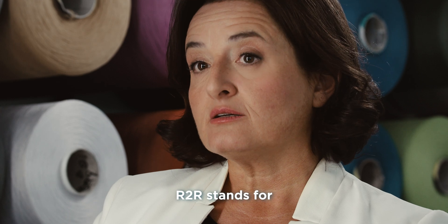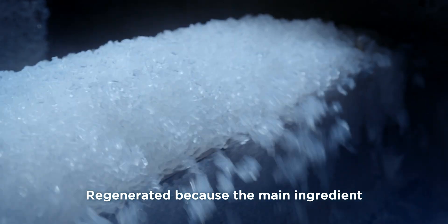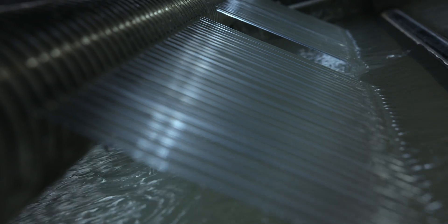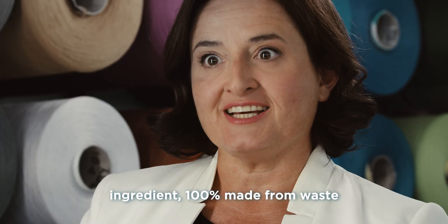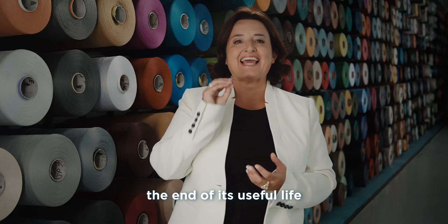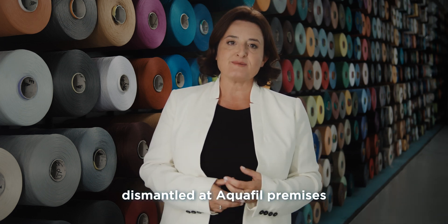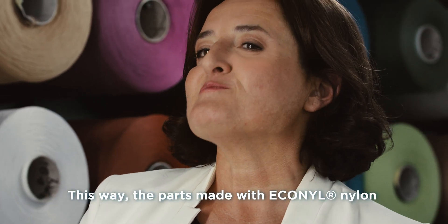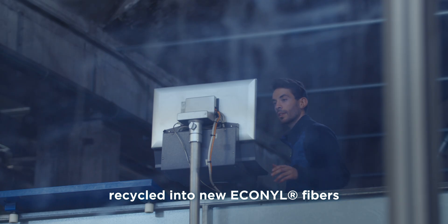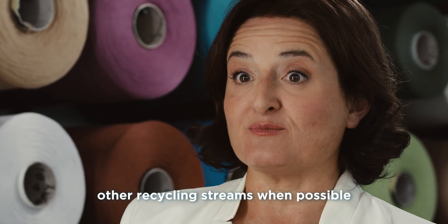Art to Art stands for Regenerated to be Regenerable. Regenerated because the main ingredient of the pile has to be Econyl Nylon, which is a circular ingredient 100% made from waste. Regenerable because at the end of its useful life, the carpet can be dismantled at Aquafil premises. This way, the parts made with Econyl Nylon will be recovered and recycled into new Econyl fibers, and the other ingredients will follow other recycling streams when possible.